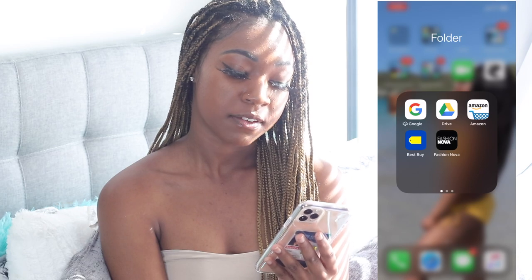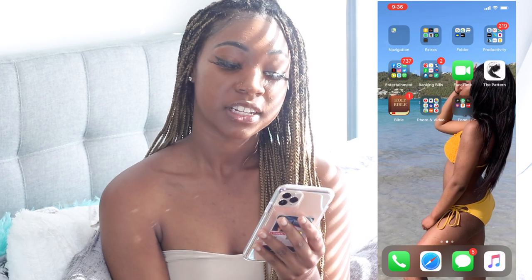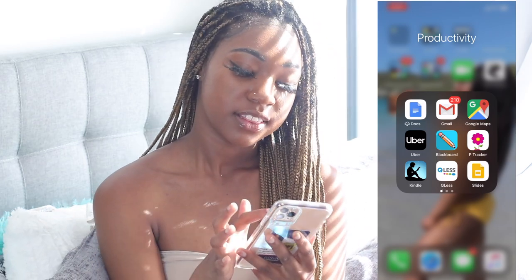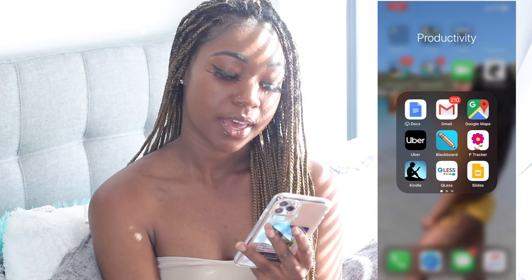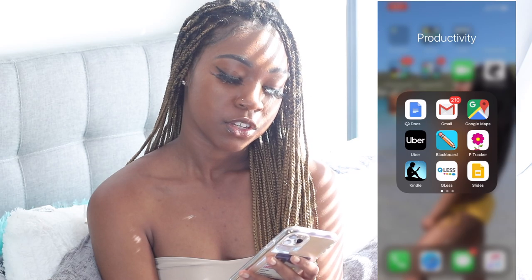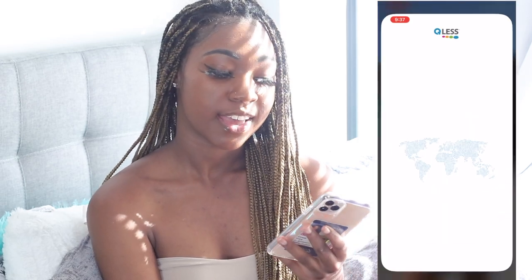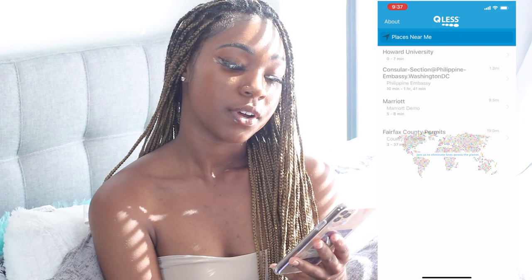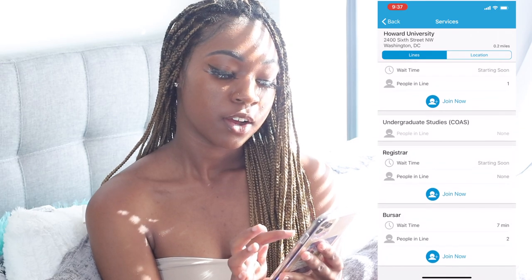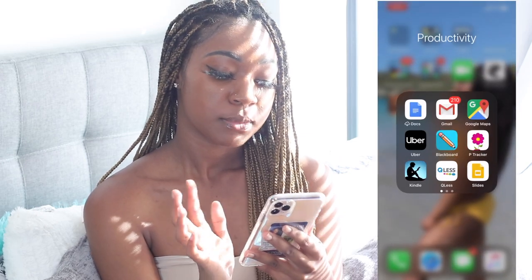Then I have my Other folder with Google, Google Drive, Amazon, Best Buy, and Fashion Nova — that's my shopping category. My Productivity folder has stuff I use for school: Google Docs, Gmail, Uber, Blackboard, my period tracker, Kindle, and Q-Less — that's an app where you don't have to go all the way to Financial Aid in person. You click on Howard University and it shows Financial Aid, Registrar, Bursar wait times. It's really convenient.